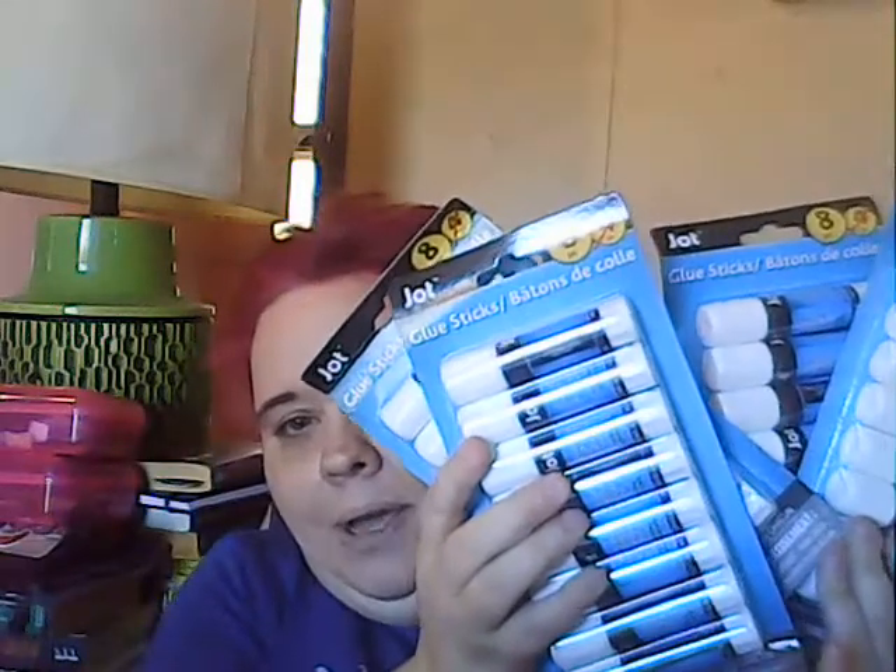I got four packs of glue sticks. A lot of people do not like these glue sticks but I really like them. I got four of them because I go through these things like water. I'm not always going to buy Elmer's glue — I like these. I know a lot of people say they don't work well, but I've had pretty good results with them, so I bought those.